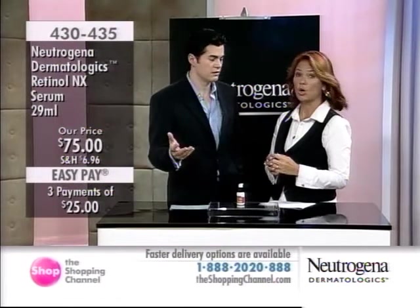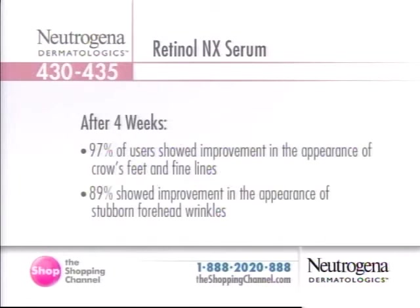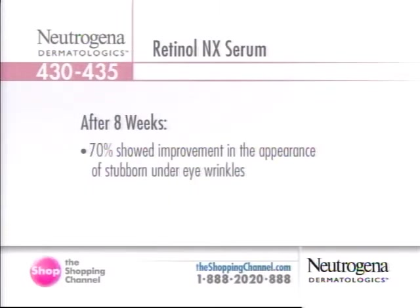The clinical studies are irrefutable. A lifted appearance in as fast as two minutes after the first use — that's testament to the Tetral-E because it firms, tightens, restores elasticity. Exceptional hydration lasts up to 24 hours. After four weeks, 97% of users showed improvement in the appearance of crow's feet and fine lines, and 89% showed improvement in the appearance of stubborn forehead wrinkles. At week eight, 70% showed improvement in the appearance of stubborn under-the-eye wrinkles.